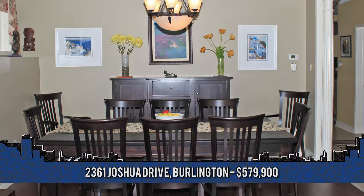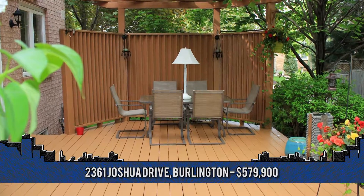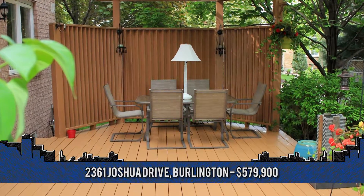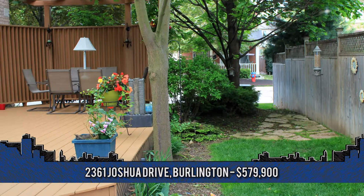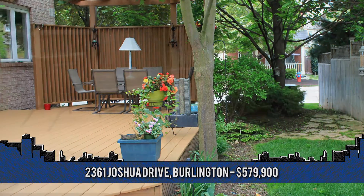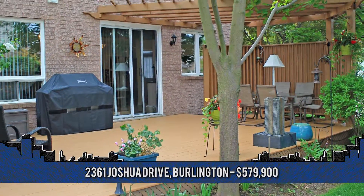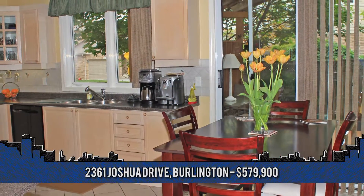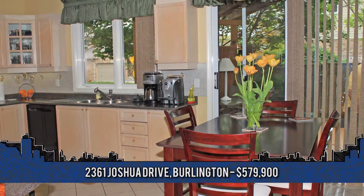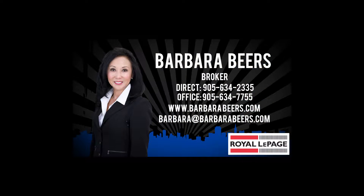An unfinished lower level is just awaiting your finishing touches. Drive up to elegance and be greeted by the double-aggregate driveway with custom curved steps to the front door. This home has been beautifully landscaped with a large deck and offers privacy with an arbor with mature shrubs and trees. To view this home or for more information, contact Barbara Beers, broker with Royal LePage Burl Oak at 905-634-2335.